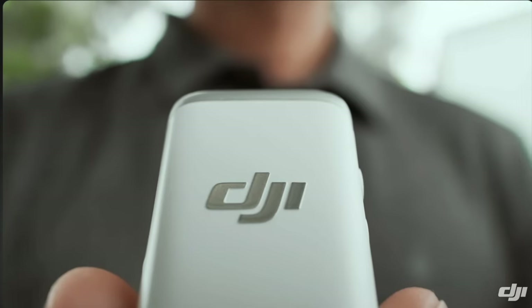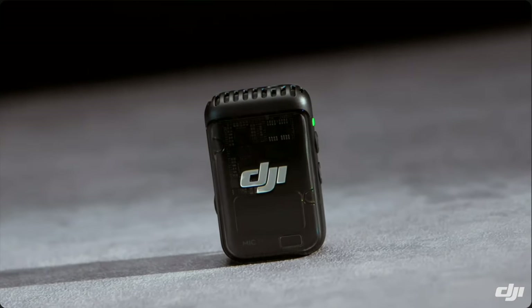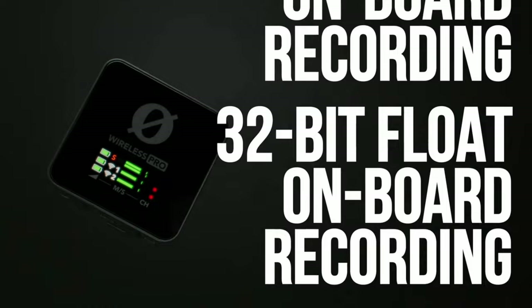In this video, I'm going to be comparing the DJI Mic 2 versus the Rode Wireless Pro and why I am choosing the Rode Wireless Pro for me, despite having much more conveniences if I stayed with the DJI Mic 2.